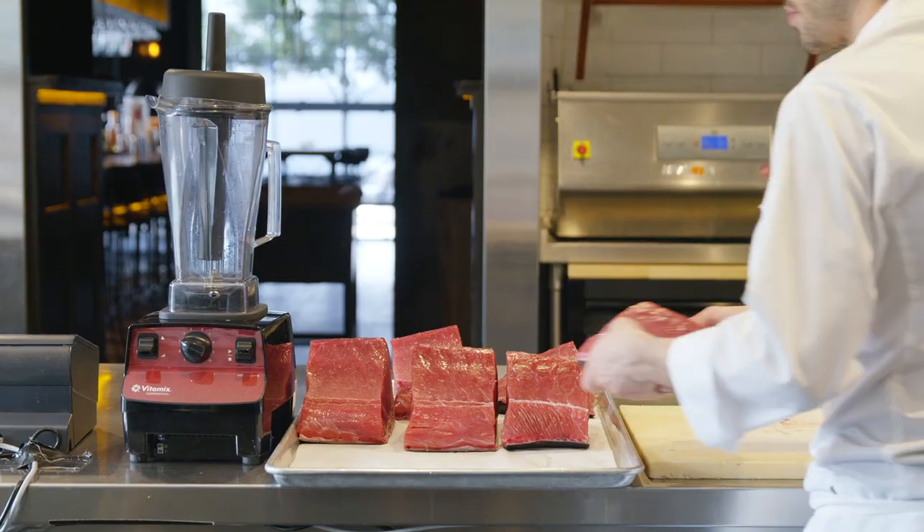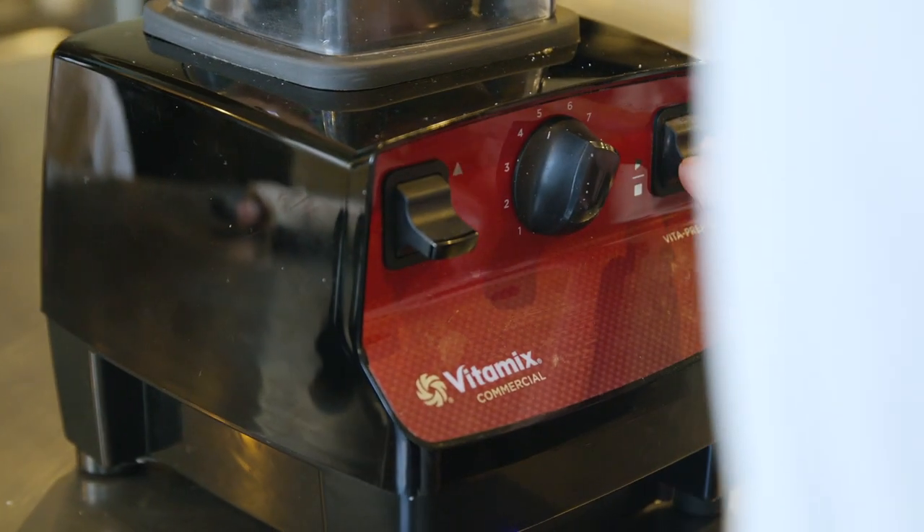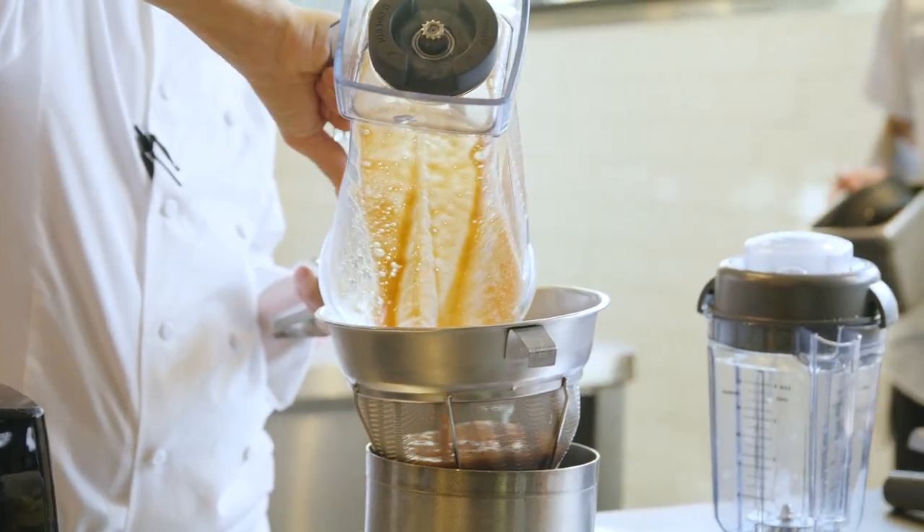Everything that we have from the bottom up has to be the highest quality — from the ingredients, to the blenders, to the cutting boards, to the equipment that we use, all the utensils, all the paper towels as well.